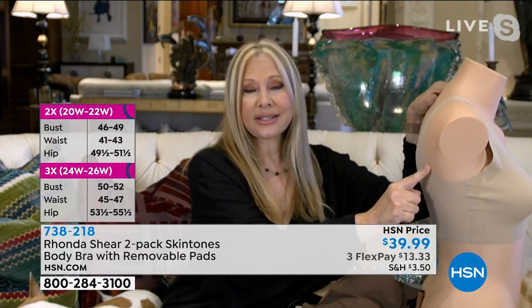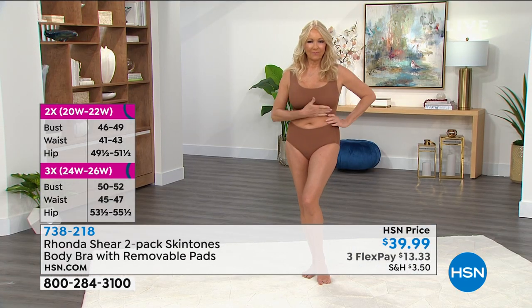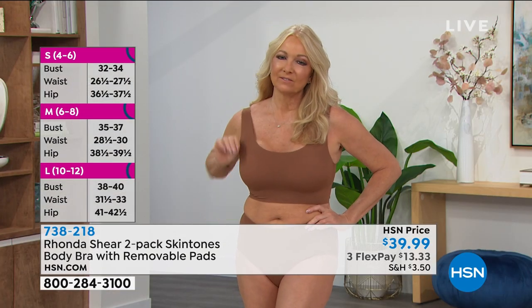It's laser cut, so there are no threads on this. The back is nice and wide, and it is literally going to project the girls forward, up and out — so they're off your chest and out.